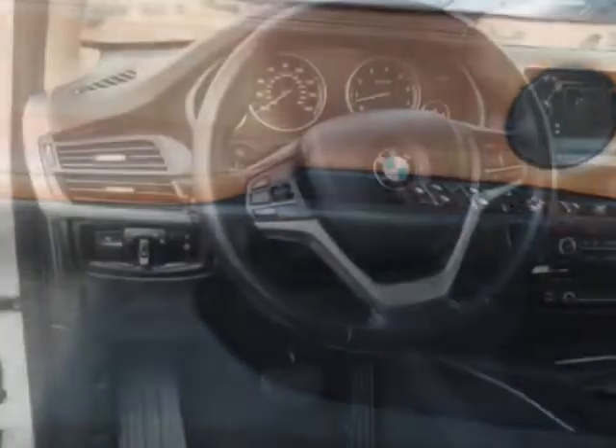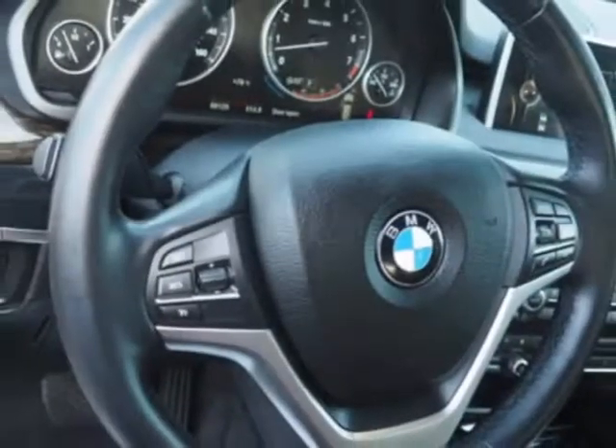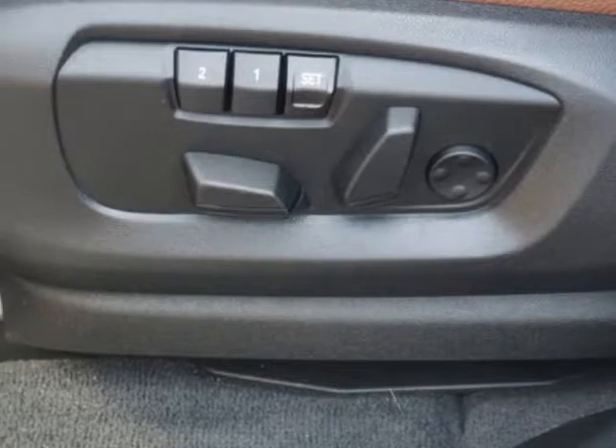Additional options for this vehicle include power passenger seat, navigation system, climate control, and keyless entry. Call 908-241-6262 or email our friendly sales staff today to schedule a test drive.